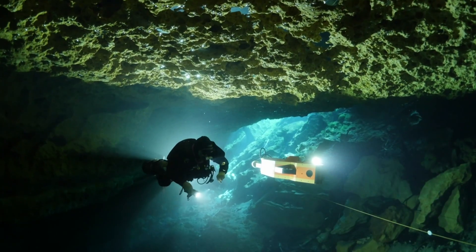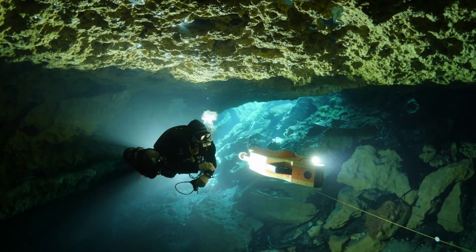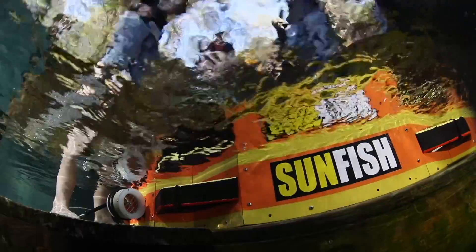But how do you teach a machine to explore? We decided to experiment in a place that is complicated even for humans — an underwater cave in northern Florida called Peacock Springs.